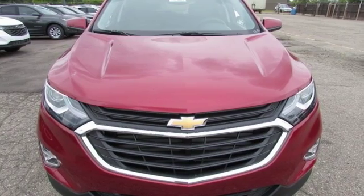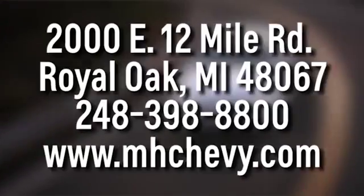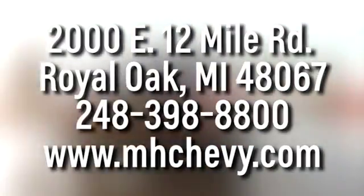See what it can do for you when you take it for a test drive. Call, click, or stop into Matthew Hargrave's Chevrolet today. We're conveniently located at 2000 East 12 Mile Road in Royal Oak.